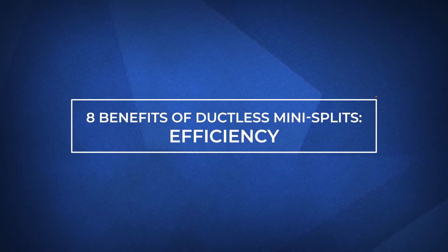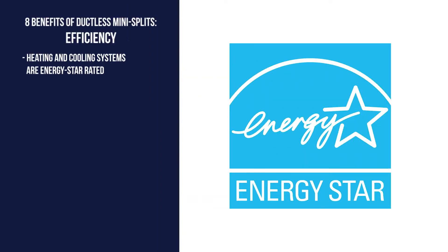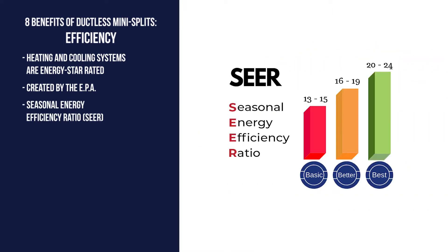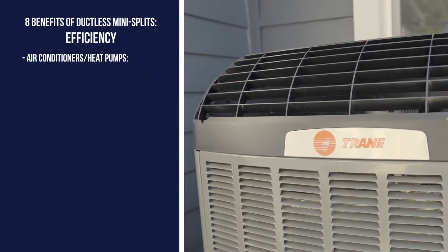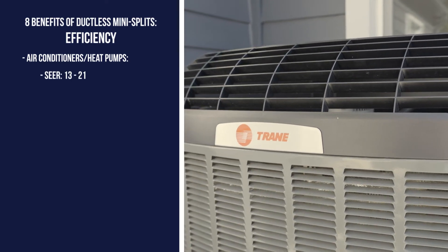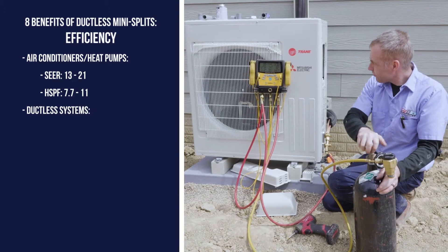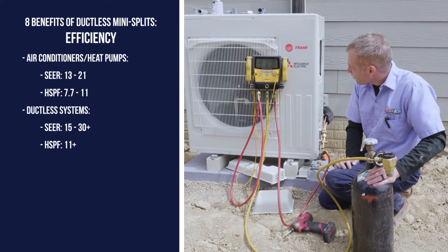First is their efficiency compared to conventional air conditioners or heat pumps. All heating and cooling systems are Energy Star rated, a program put in place by the Environmental Protection Agency to promote energy efficiency. On the cooling side, a Seasonal Energy Efficiency Ratio or SEER is used, and on the heating side, a Heating Seasonal Performance Factor or HSPF is used. Conventional air conditioners and heat pumps have a SEER rating of 13 to 21 and an HSPF rating between 7.7 and 11. Ductless systems however can boast a SEER rating in the mid-teens to even greater than 30, and an HSPF greater than 11.